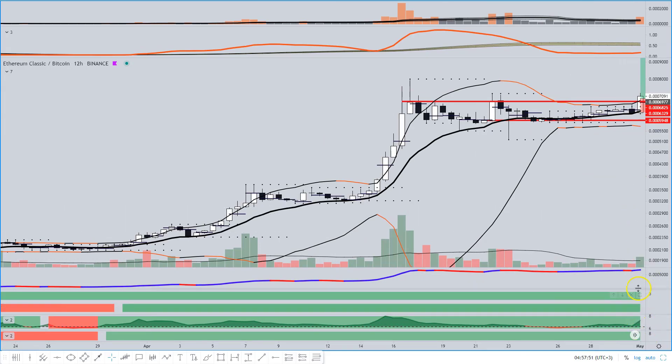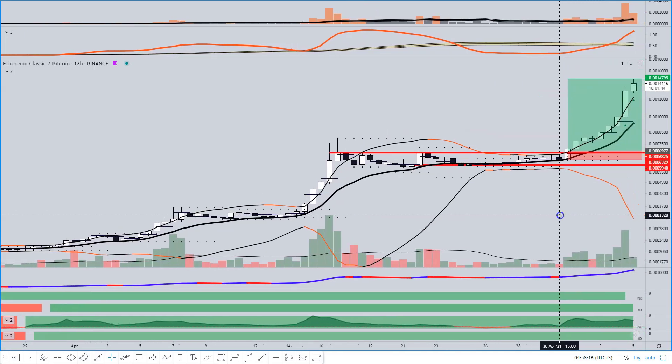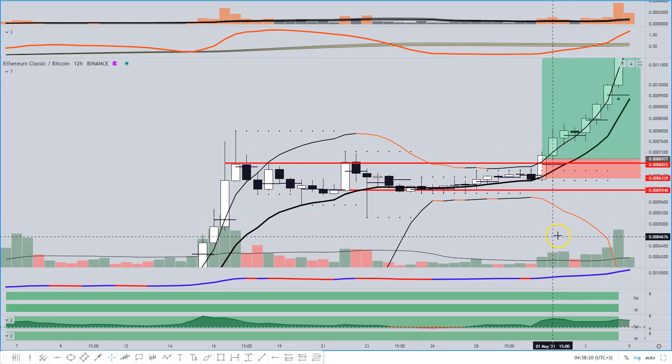Knowing that we have structural momentum, support and resistance, and volume all in our favor — what side do you reckon is going to be reaping the most benefits once that volatility returns to the market, especially in an altcoin hype season? Well, if you thought about the upside, you guessed right. So this would have been the outcome of this trade by taking what is considered in our strategy to be a breakout trade.